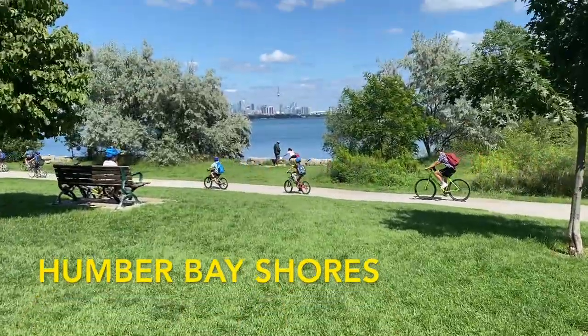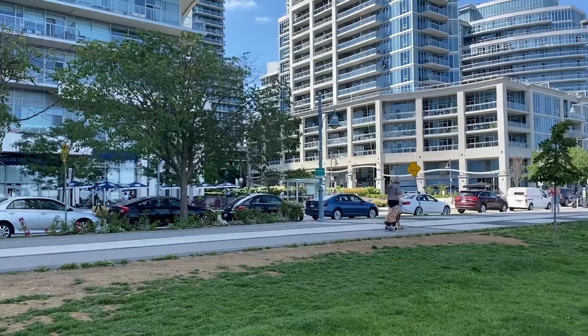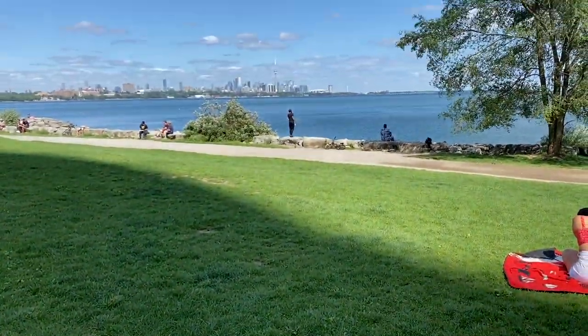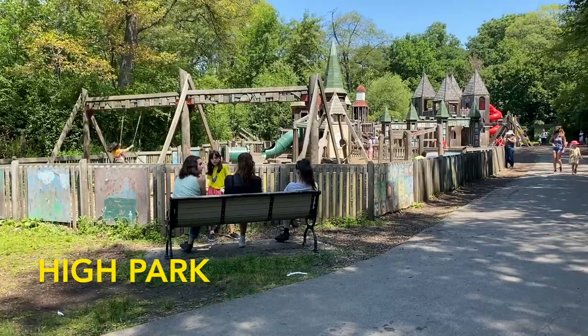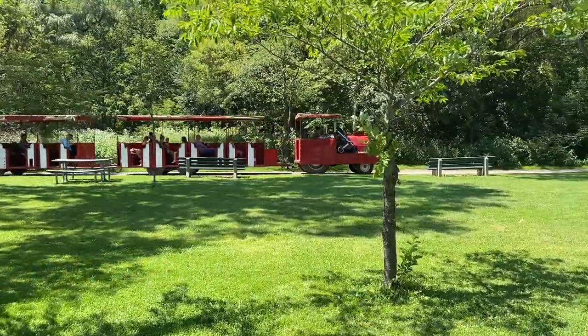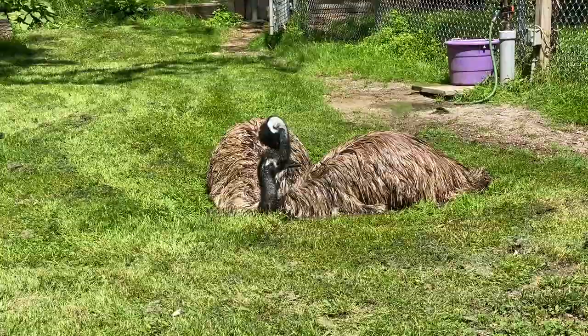If you're looking for a nice area to hang out in Etobicoke, Humber Bay Shores is where to go. This area is right by the lake and has some really nice restaurants and cafes. There's also a nice park where you can chill and look at the skyline. Staying in Etobicoke, we have High Park, which has a zoo and a big playground — a really great park to bike or walk around and spend a few hours at.